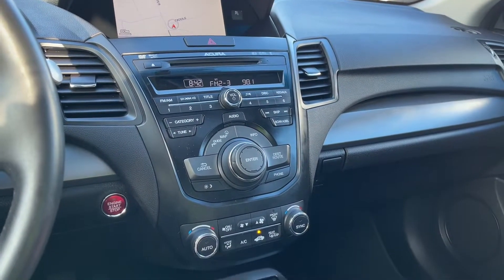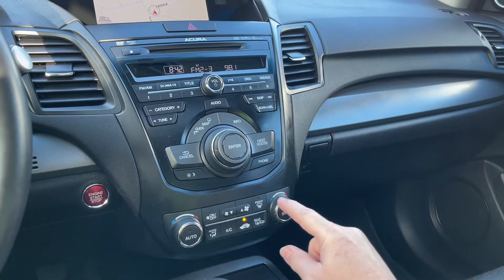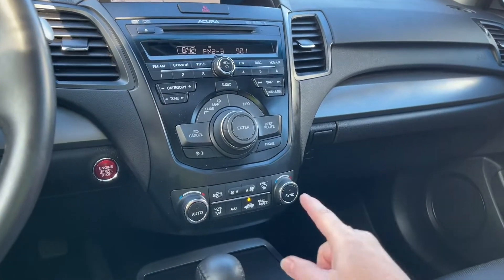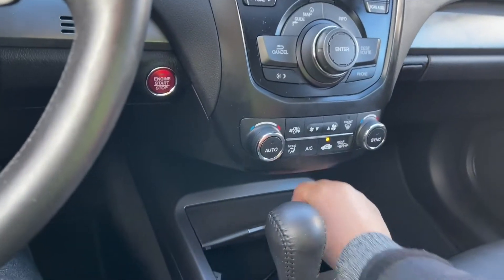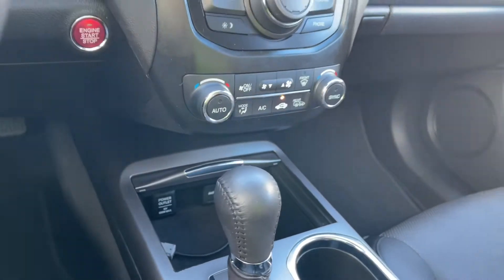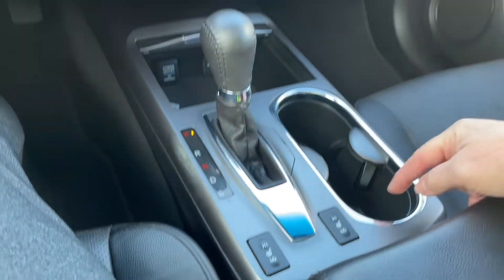Down here you have the climate control, AC, your front and rear defrost, as well as heated side view mirrors and a storage compartment. Press that open and you've got your power outlet, your auxiliary line, automatic shifter, and heated seats for both driver and passenger, plus a couple of cup holders.